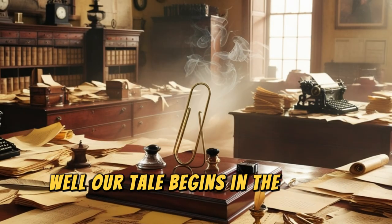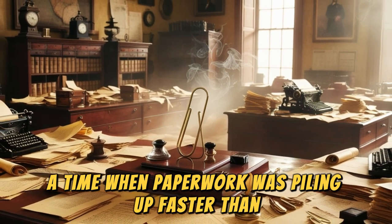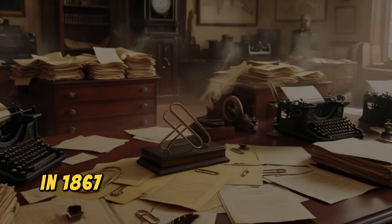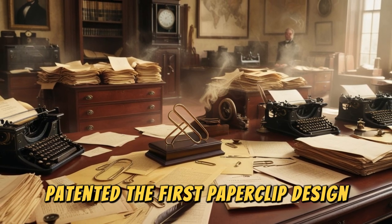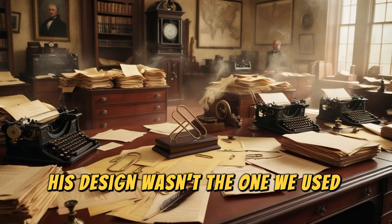Well, our tale begins in the late 19th century, a time when paperwork was piling up faster than you could say 'organizational skills.' In 1867, a Norwegian inventor named Johan Waller patented the first paperclip design. But wait — his design wasn't the one we use today.